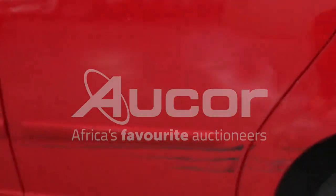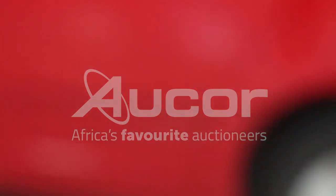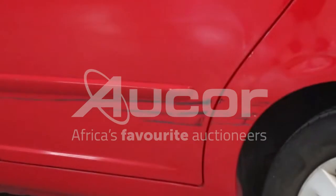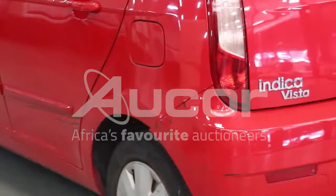There are some major scratches here on the left rear passenger door, and that continues into the fender. There's also damage to the left rear side of the bumper.